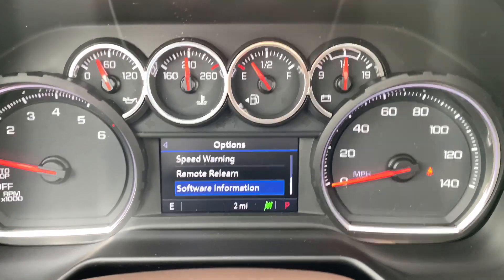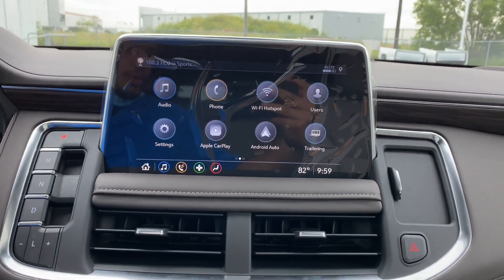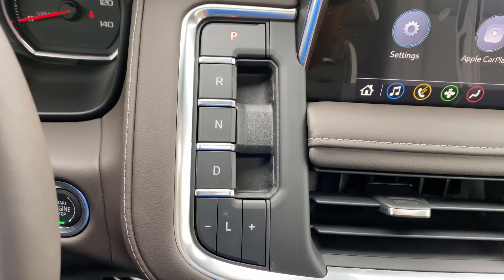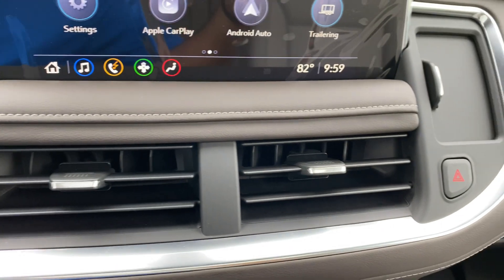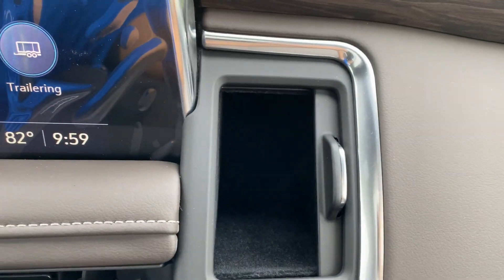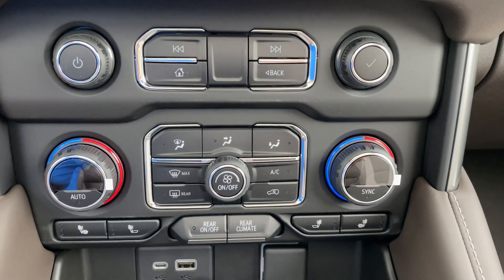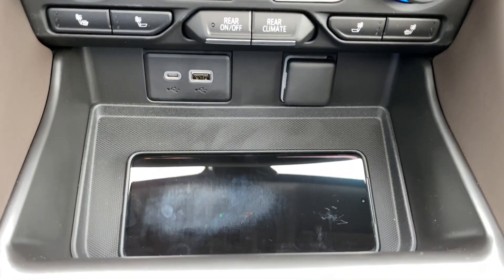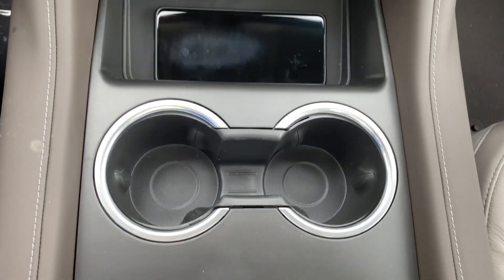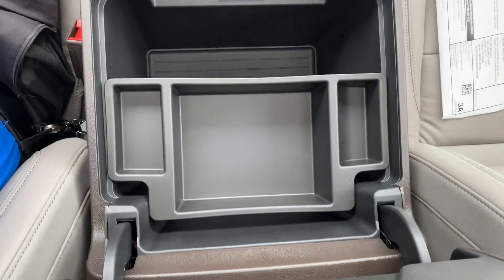Coming along the center console, you have the 10.2-inch screen. Below it are two air vents. On the left-hand side is the 10-speed automatic transmission selector, and on the right side you have the hazards and a small storage area. Below the air vents are the radio controls and dual-zone climate controls with heated seats. You also have a wireless charging pad, a USB-C port, USB, and a 12-volt power outlet, plus two cup holders, a phone holder, and a large center console.